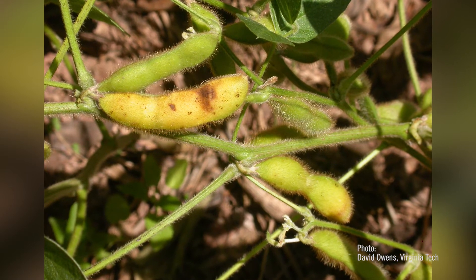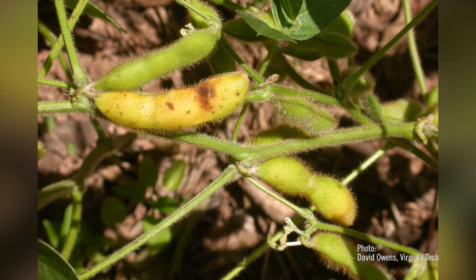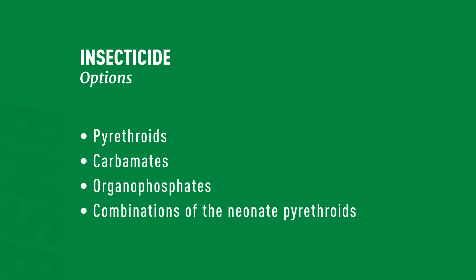When this insect first came to this area there was a lot of concern that we wouldn't have effective materials to work with, but it became clear with soybeans that the pyrethroids, the carbamates, the organophosphates, and the combinations of neonicotinoid-pyrethroids all work very well. If you scout well, get out there, and time it well, one single application will work very well.